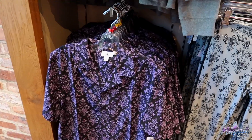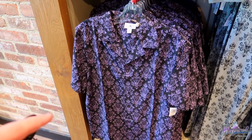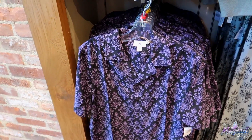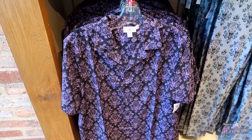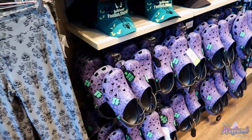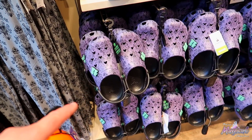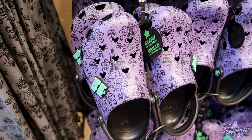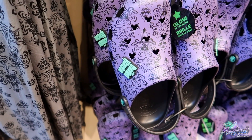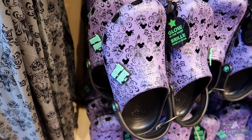They also have this button-up shirt which I really, really like. This is $59.99 — I don't know if I'm going to pick it up this time, I'm still debating, but I love this shirt, it is super cool. They also have the matching Crocs to go with it. This one's black and purple. These are $49.99 — really, really cool Crocs. The little piece right there glows in the dark. But I think I'm going to stick with the Mickey candy ones.